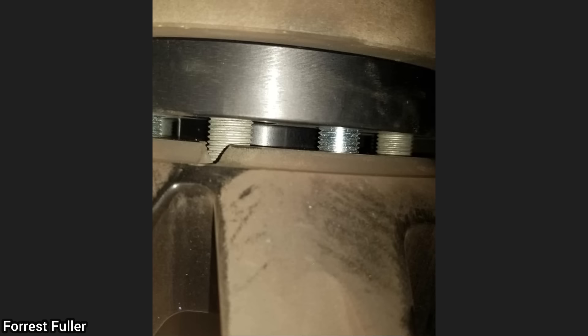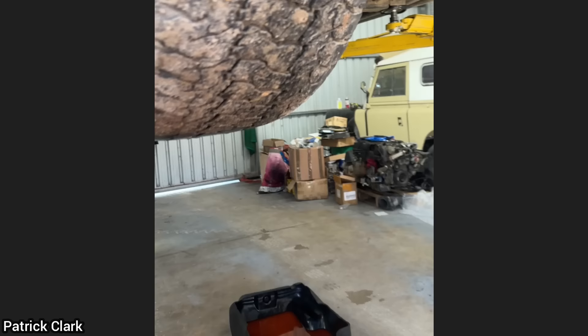Customer states they have a vibration while driving on the highway. The customer had just installed wheel spacers in all four corners.